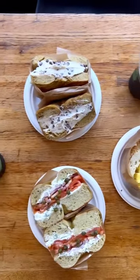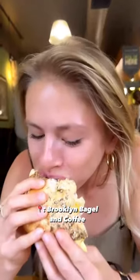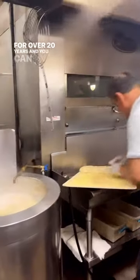There are an overwhelming number of bagel spots in New York, but there's one you absolutely can't miss: Brooklyn Bagel and Coffee. They've been whipping up freshly made New York-style bagels for over 20 years, and you can taste the difference.